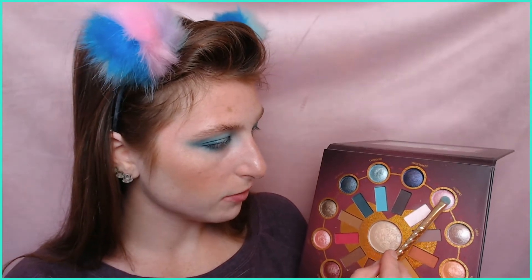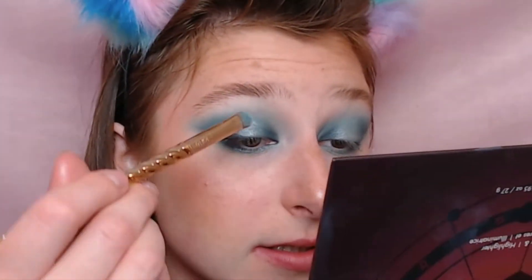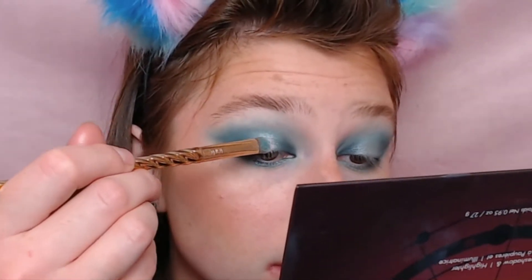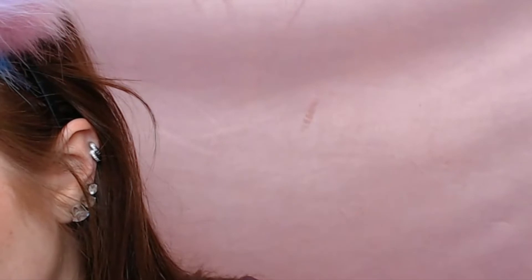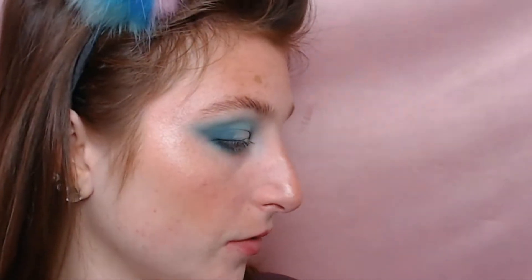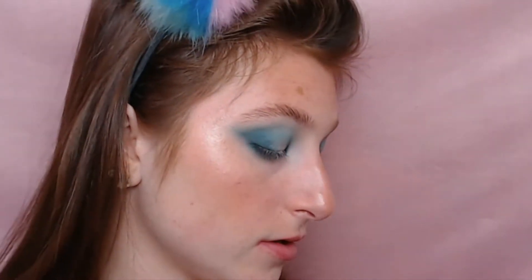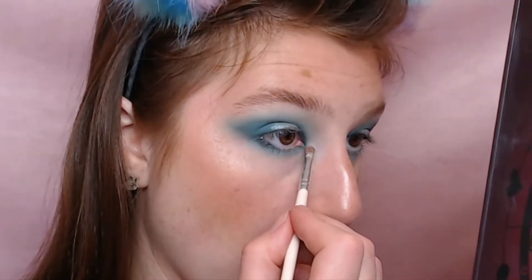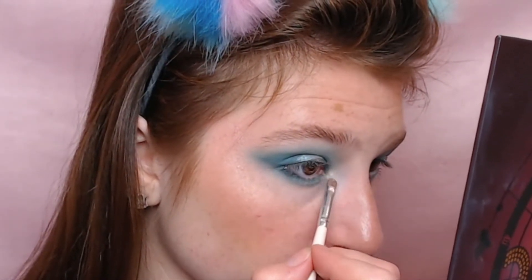I'm going to go into a little bit of Scorpio on that same brush, and then into a little bit of the highlighter shade as well, and just really place that right in the center to give that a cool color shift. Then I'm going to go in with one of my little e.l.f. concealer brushes, the really skinny ones, and highlight the inner corners. Then I'm actually going to go in with a little bit of Scorpio on top of that.